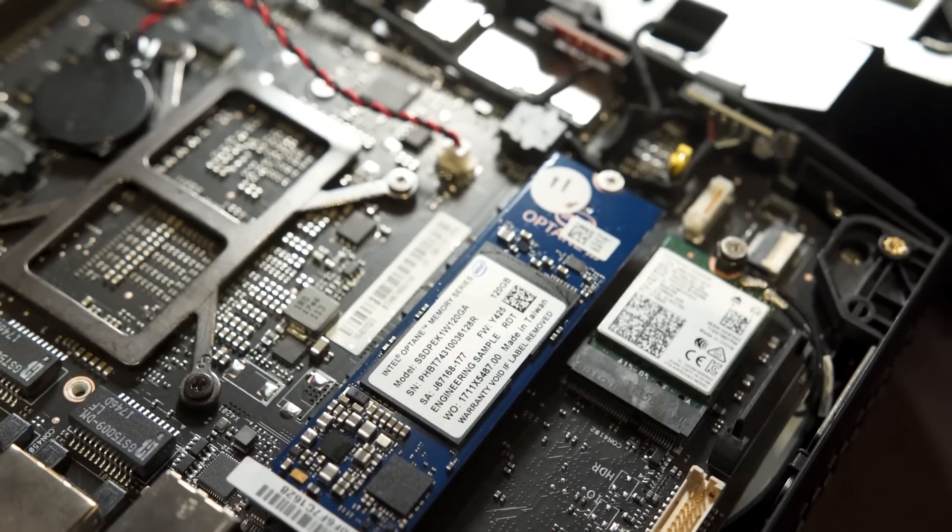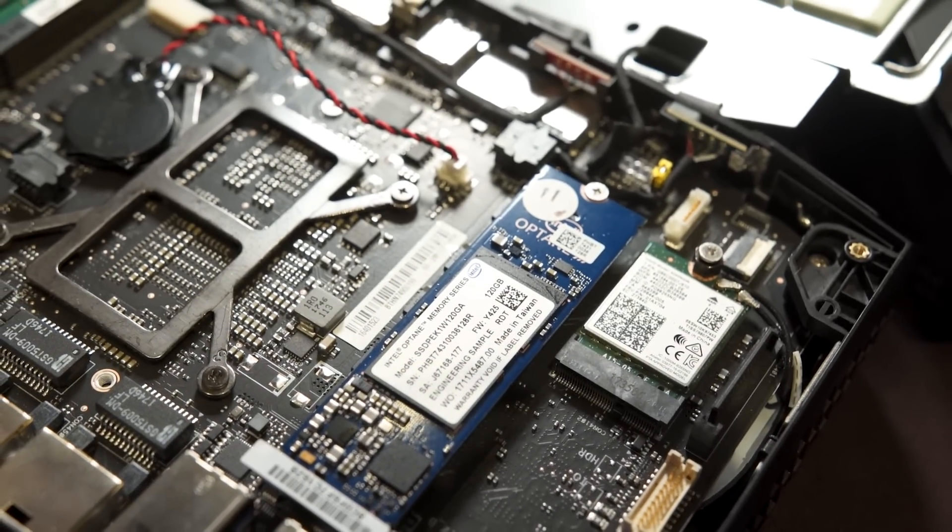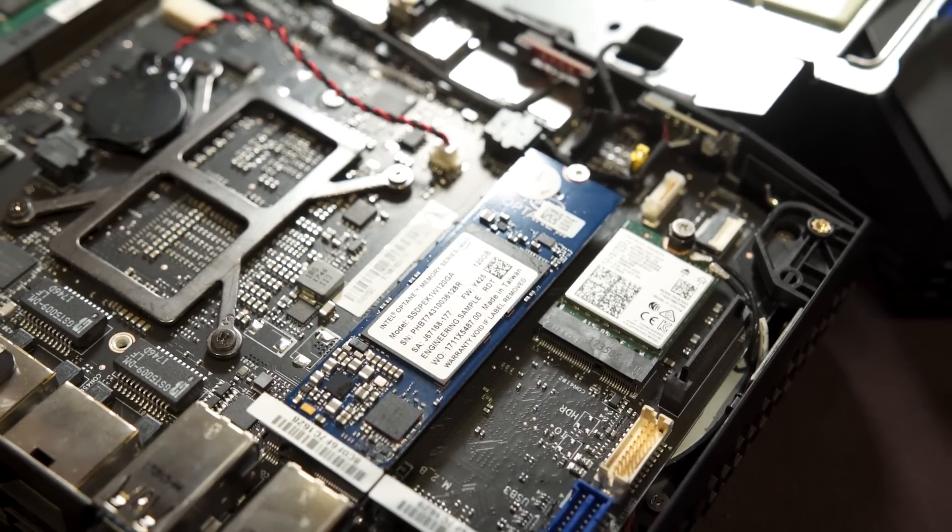You're going to have to add your own RAM, operating system, and storage — which is interesting because they've got two M.2 slots in there. You could put in a regular SSD, or maybe Optane. That would be a cool idea — I wonder if Intel thought of putting Optane in there for super high-speed storage.